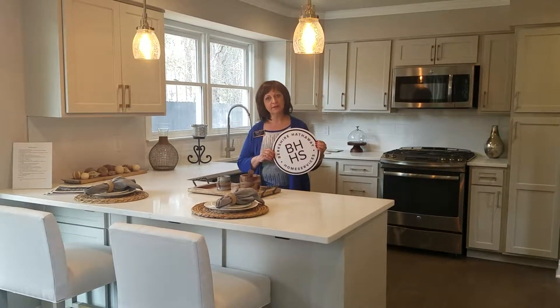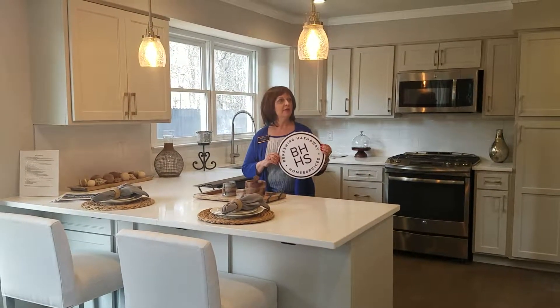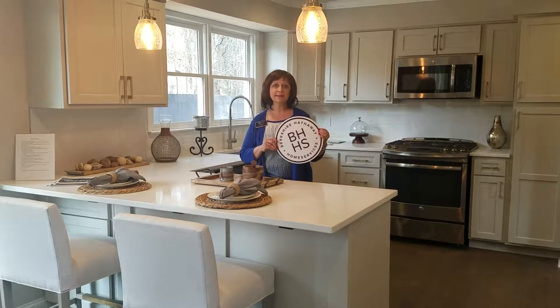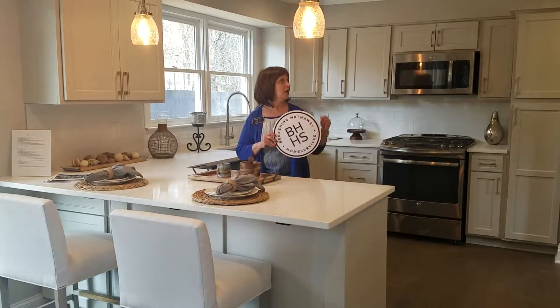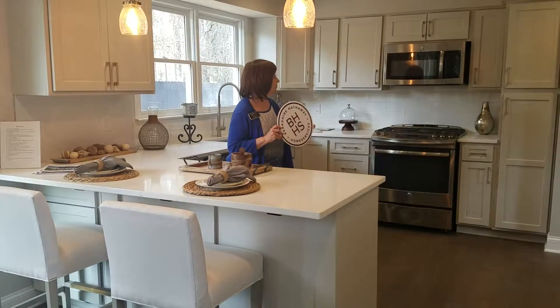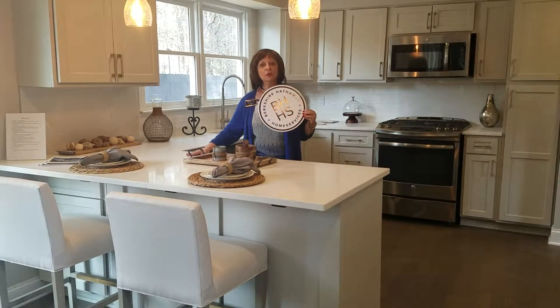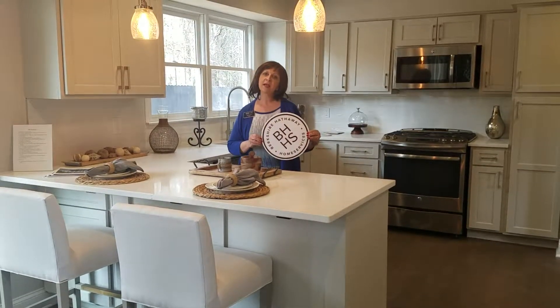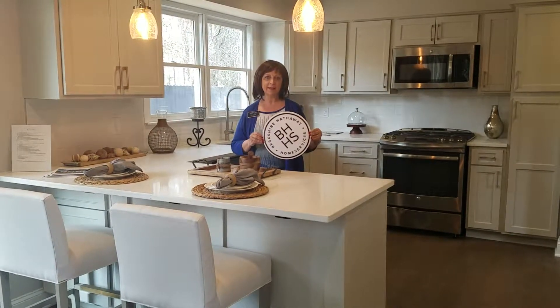Who would think that this is a resale home? They have done everything that you could possibly do to set the stage for the buyer. They've painted, the cabinetry is redone, backsplash, countertops and the flooring, new pendant lights — such a perfect setting.